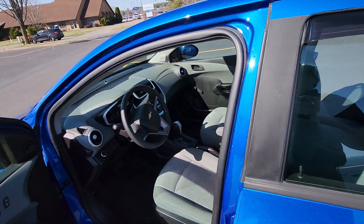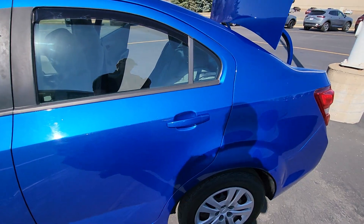Just under 27,000 miles on this vehicle as well. Super nice ride.